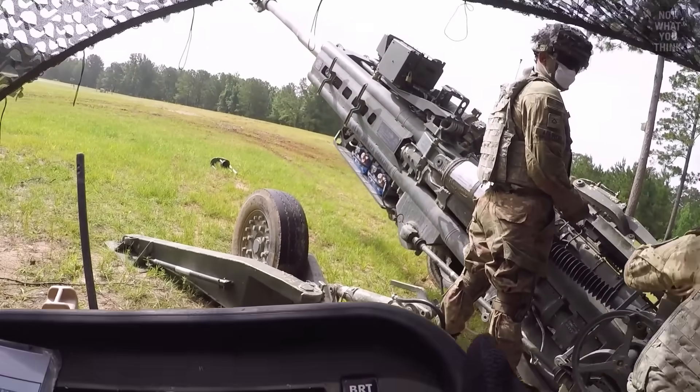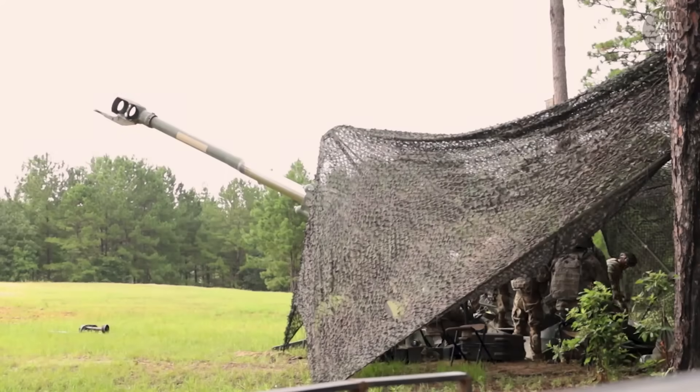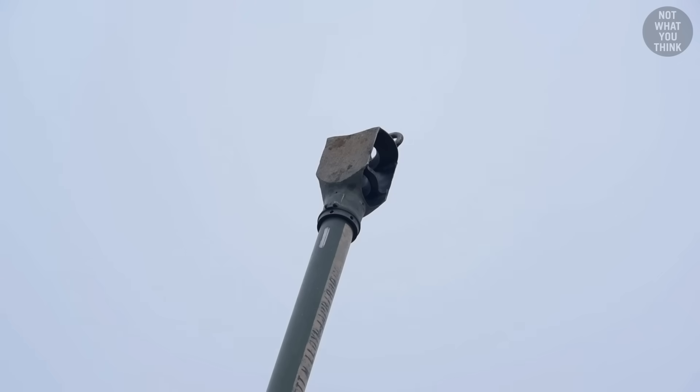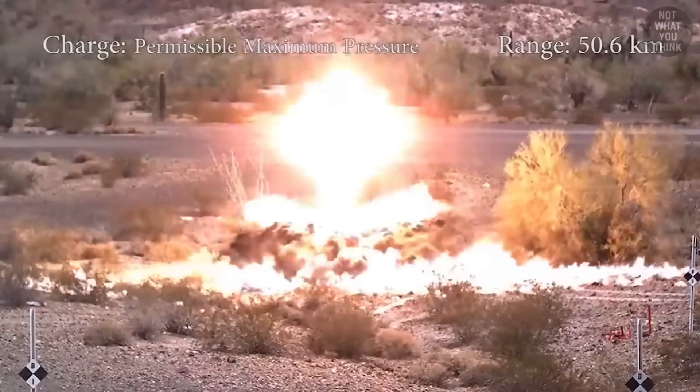The crew will spin the gun controls to point the barrel where it needs to go, and after a bunch of yelling — I mean the firing sequence — they pull the trigger. That's all it really takes to get warheads on foreheads.